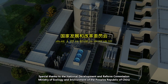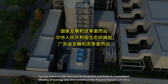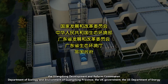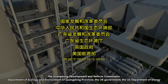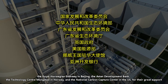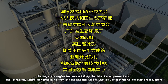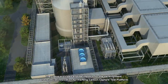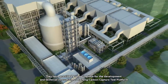Special thanks to the National Development and Reform Commission, the Ministry of Ecology and Environment of the People's Republic of China, the UK Government, the US Department of Energy, the Royal Norwegian Embassy in Beijing, the Asian Development Bank, the Technology Centre Mongstad in Norway, and the National Carbon Capture Center in the US for their great support. They have provided endless support for the development and technical innovation of the Hy-Fung Carbon Capture Test Platform.